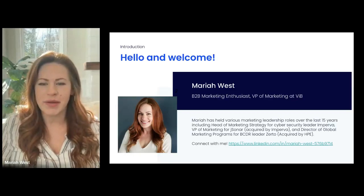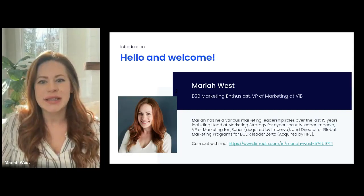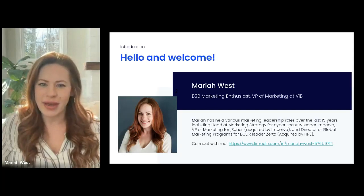I've had a lot of roles where I've been responsible for managing teams, owning budgets, generating marketing source leads, and pipeline and revenue — just like you — and I'll be your emcee today.